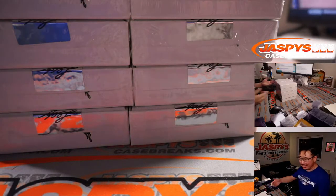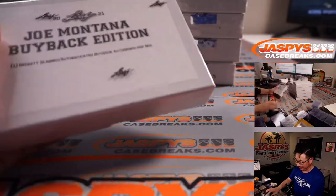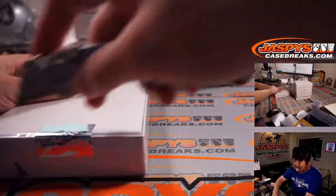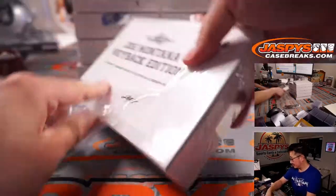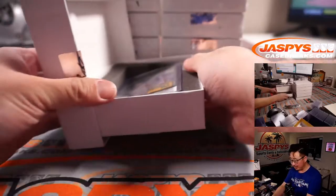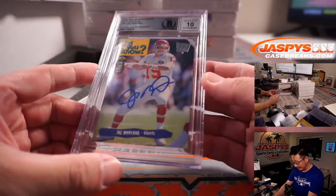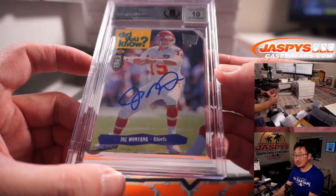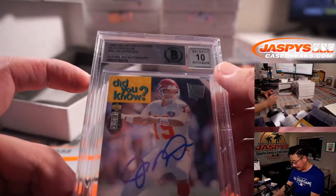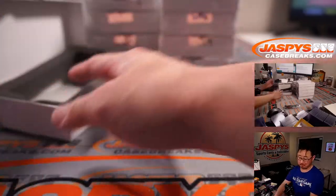I wonder if Joe Montana got a kick out of that — like, man, I haven't seen this card since 1989. All right, so these are all Joe Montanas and they all look like authentic autographs. This is Chiefs Joe Montana from 1995 Players' Choice. Auto grade a 10.